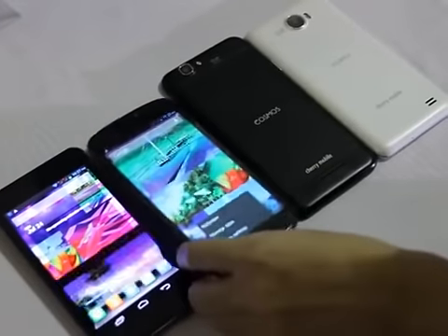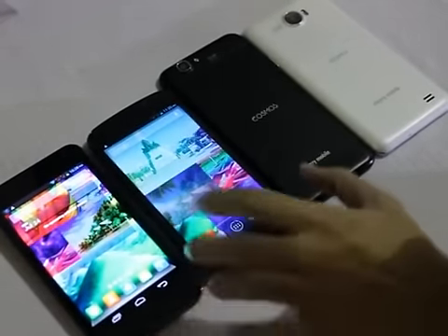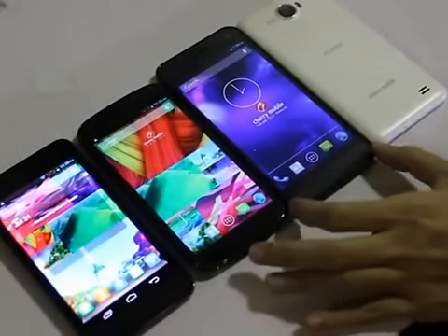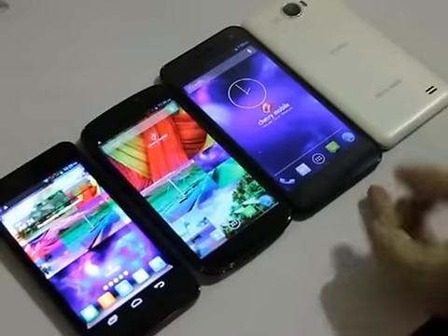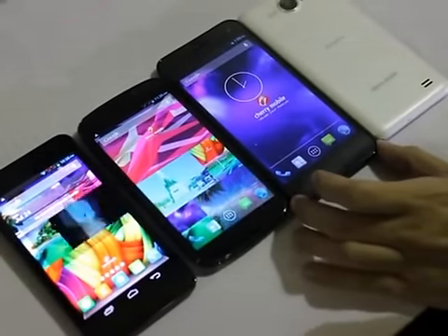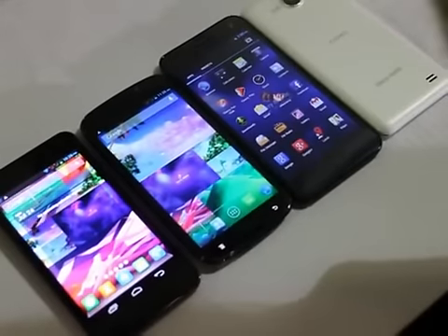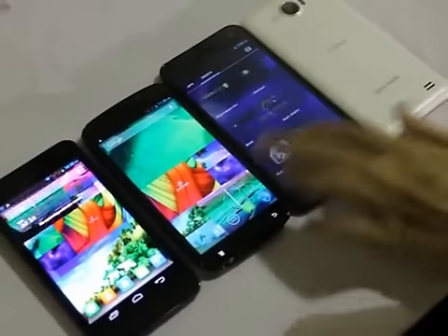The X2 has the same Super AMOLED screen with 720p resolution, except that it's bigger at 4.8 inches. The Cosmos S has a highlight feature: it has smartwatch and smarttalk — features similar to Samsung devices. For example, smarttalk means when someone texts you and you put your phone to your ear, it would automatically call the person who texted you.